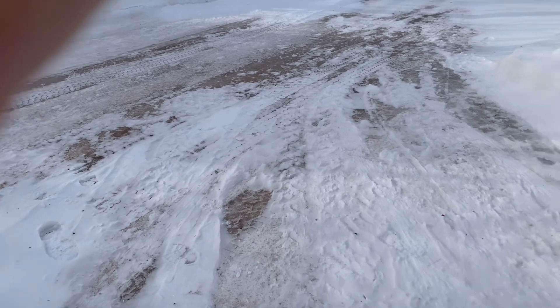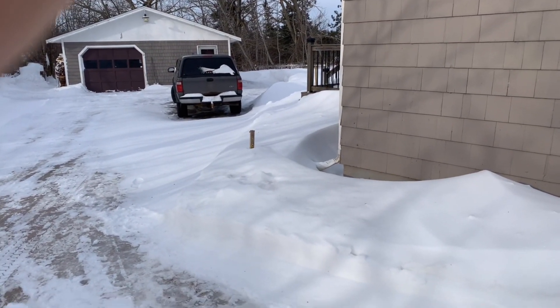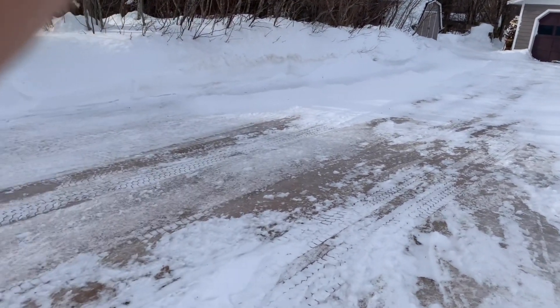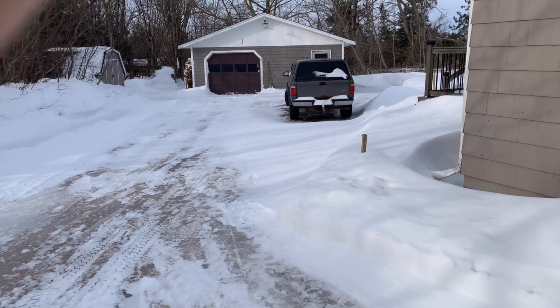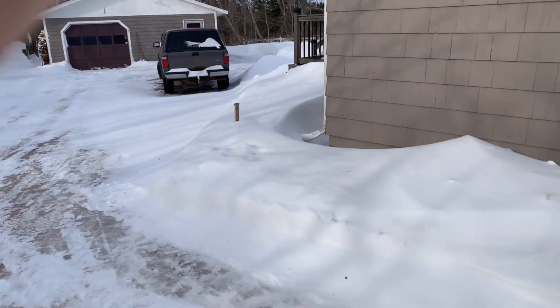There's a little bit of a bank beside my truck, and behind the truck's got some, and then down that side of the driveway I've got to do some. There's going to be a bit of time involved but it's not a whole lot of snow I guess.